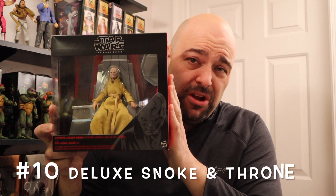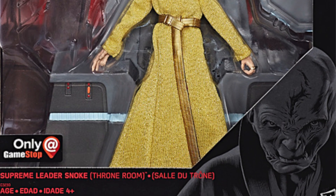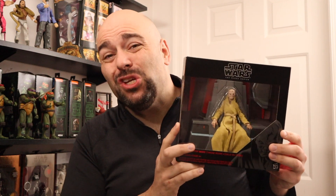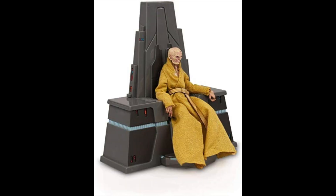Number 10 is going to be the one that gets me the most heat, probably. Supreme Leader Snoke. This Supreme Leader Snoke was a GameStop exclusive. I know everybody hates The Last Jedi — so do I — but this figure is pretty awesome. I'm a sucker for Black Series figures that come in diorama packs like this one. He's on the throne and he looks great. It's the only figure on this list that's actually selling for less than it originally sold for, at just $26.85 currently.